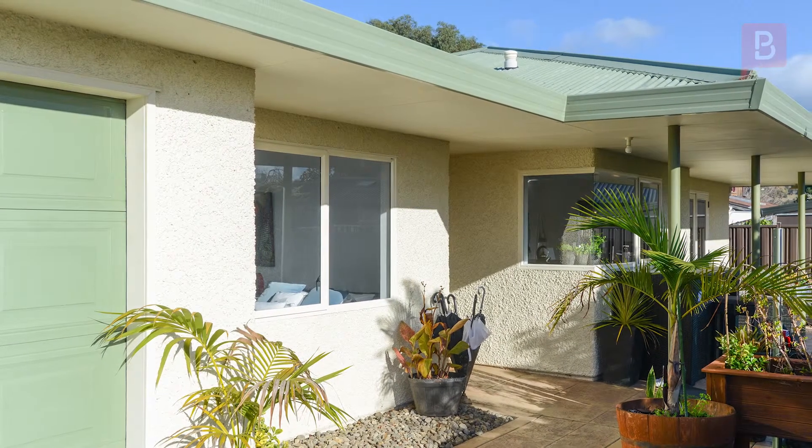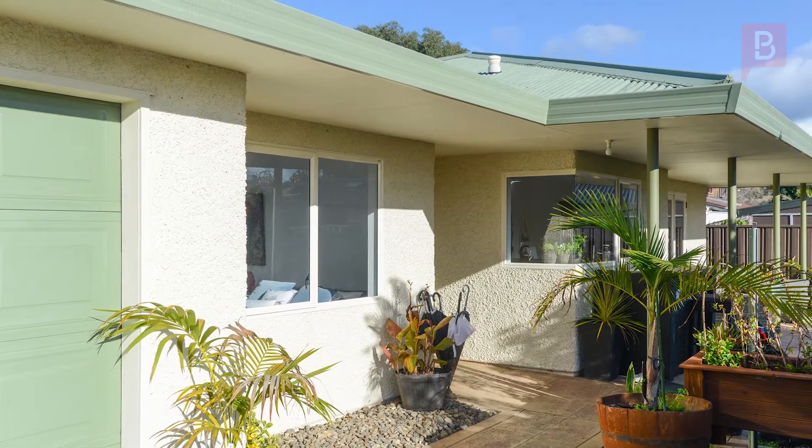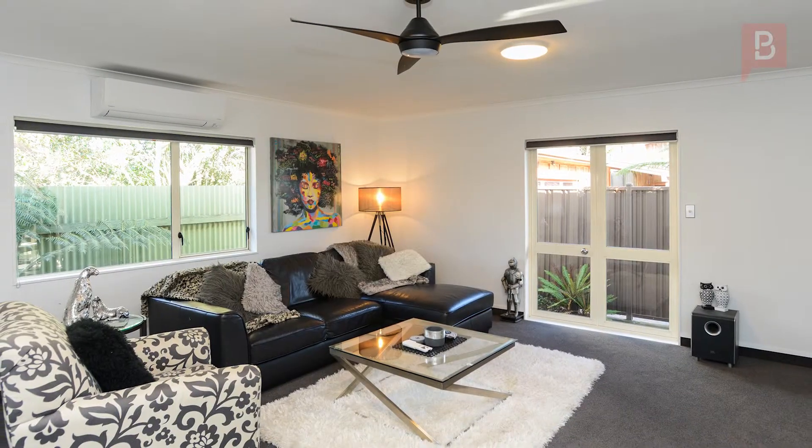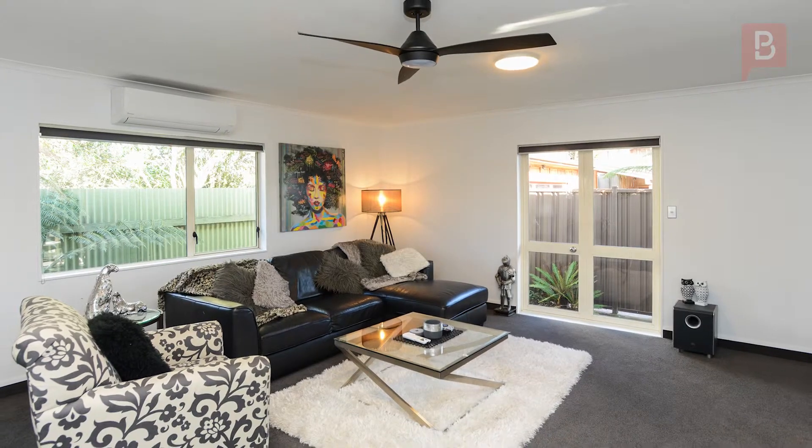Modernised and low maintenance, here's an amazing opportunity to own this cracking contemporary home in popular Taradale. This beautiful property offers stylish, elegant features, courtesy of the recent refurbishment.